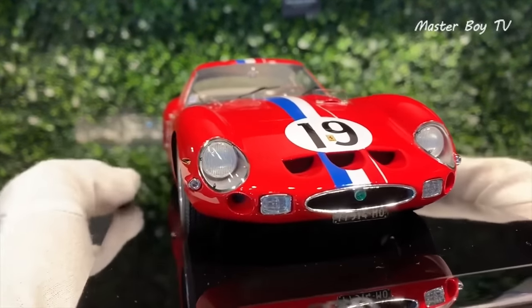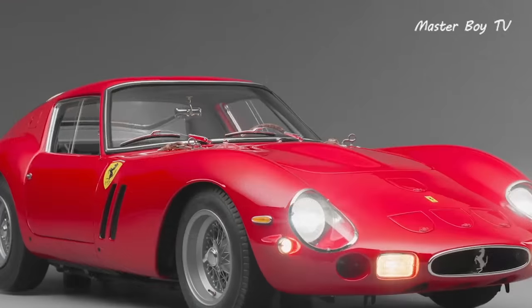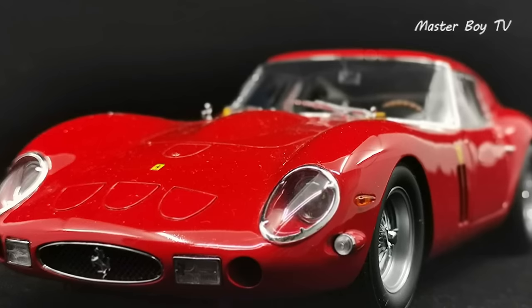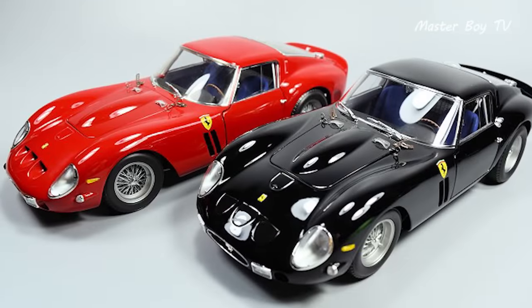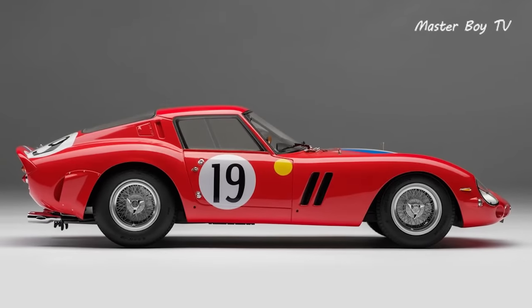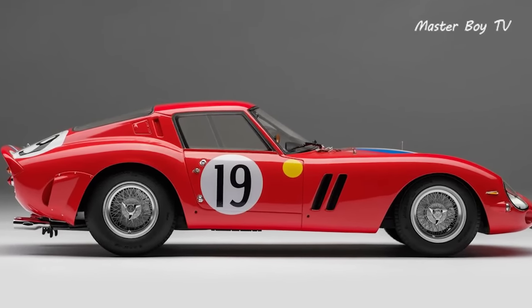First introduced in 1962, the model underwent strict inspection to ensure that it's a true depiction of the original 250 GTO. The miniature version is a great choice for anyone who dreams of owning a 250 GTO but can't due to its rarity and an incredibly high price tag. Every part of the actual car was digitally scanned and measured so that the customers can truly enjoy and relish the memories of the greatest Ferrari scale model ever made.